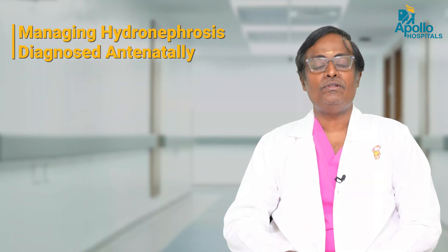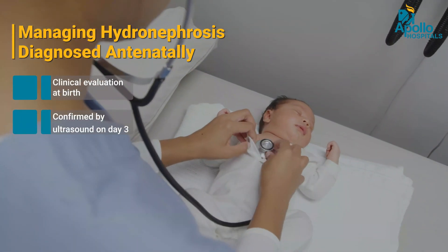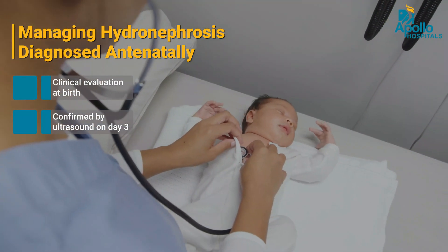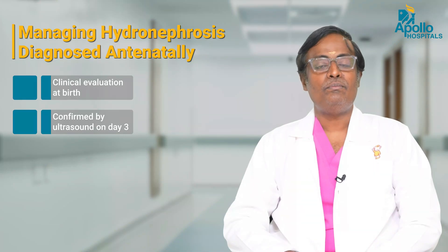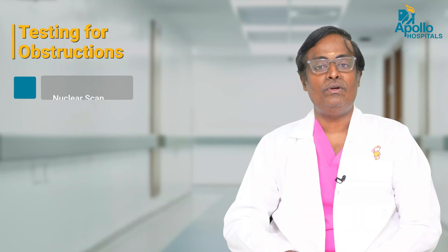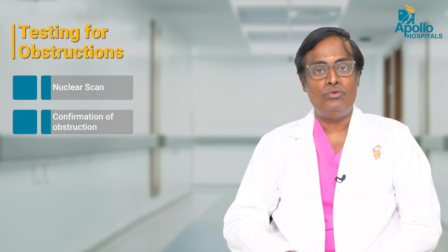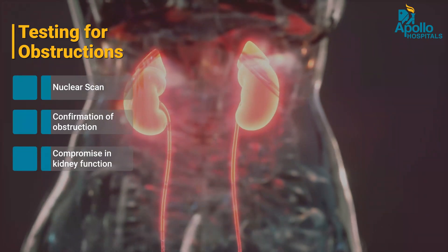Once we have a diagnosis of hydronephrosis made antenatally, these children are evaluated clinically at birth and then confirmed by an ultrasound done at day three of life. This is again confirmed by an ultrasound repeated at four to six weeks. Based on the findings, the possibility of an obstruction is confirmed by performing a nuclear scan, which gives us two pieces of information: one, the presence or absence of obstruction, and two, the degree of functional compromise of the kidney.